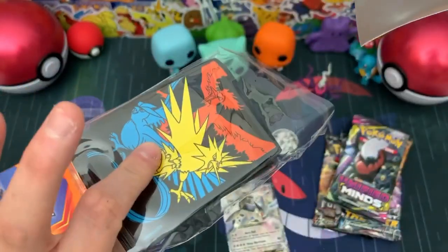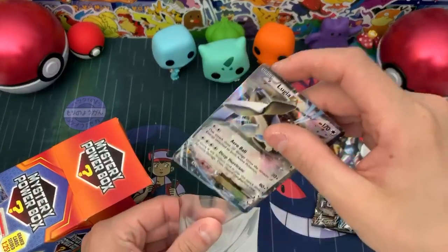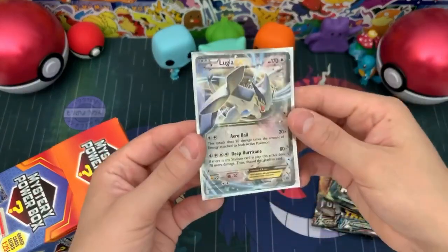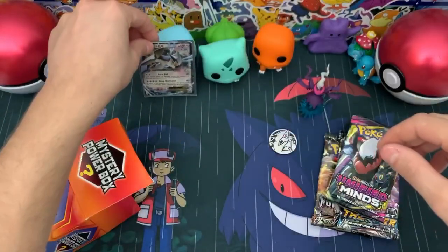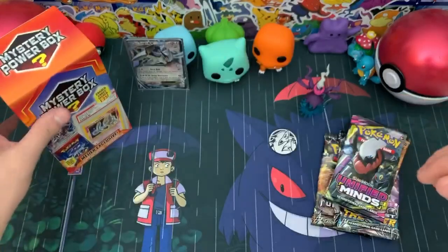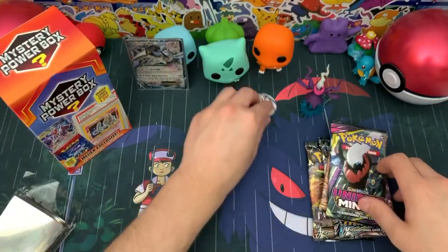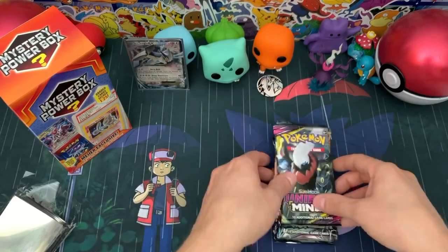Let's grab some sleeves — Hidden Fates sleeves. Shoutout to my brother for giving me his Hidden Fates sleeves from his Elite Trainer Box. We'll set that right there with Squirtle. Close this up and we're going to jump right into the booster packs. Got our sleeves on standby and there's our other products.